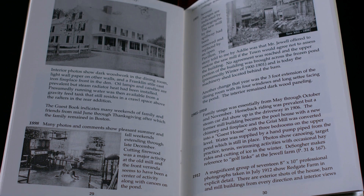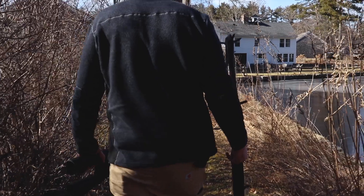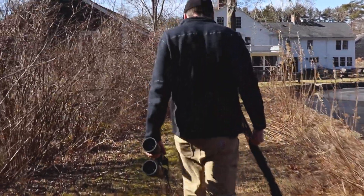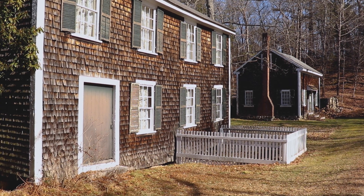The original rooms in the house, upstairs and downstairs, date to 1676. The main part of the house was expanded throughout the 1700s, and then an L was added onto the back in the 1800s. There's a barn from about 1830, and these two mill buildings here are from around that same time frame.